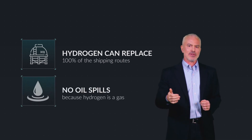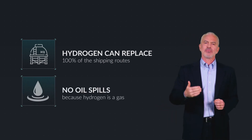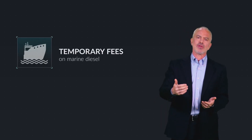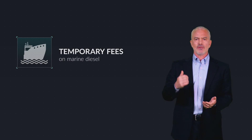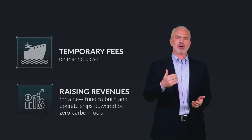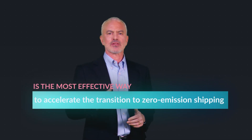An added benefit is that there are no oil spills with hydrogen because it's a gas. To raise the funds necessary to transition the shipping sector to zero carbon, the ICCT is calling for a temporary fee on marine diesel fuel. The funds raised by this fee would go to building and testing ships powered by zero carbon fuel. This new fund is supported by the world's container ship industry, and in our view is the most effective way to transition to zero emission shipping, including renewable hydrogen ships.